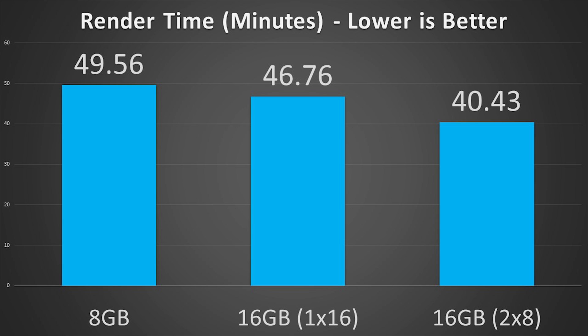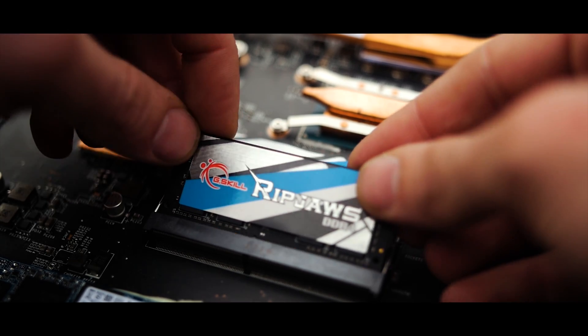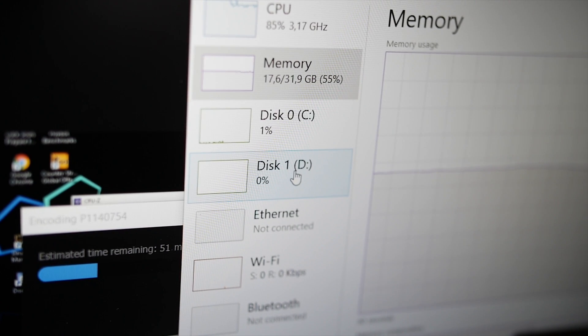It means you can spend the same amount of money and get greater performance. Finally, the last render test with 32GB of RAM using two 16GB sticks gives a render time of 38.5 minutes — 22% faster than the original setup and 5% faster than the 16GB config — while the render peaked at a total usage of 18GB. With a max usage of 18GB for just the video render, I still have over 10GB left for Photoshop and other tasks I get done while waiting, which is why I own 32GB of RAM.